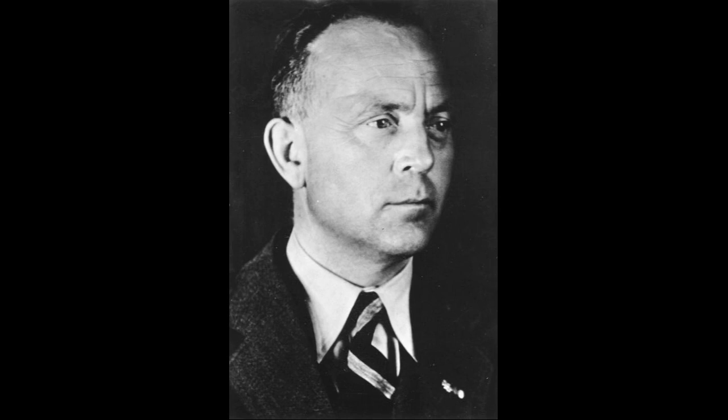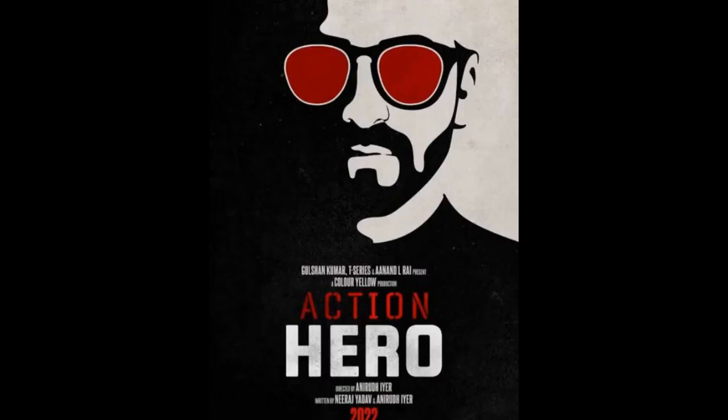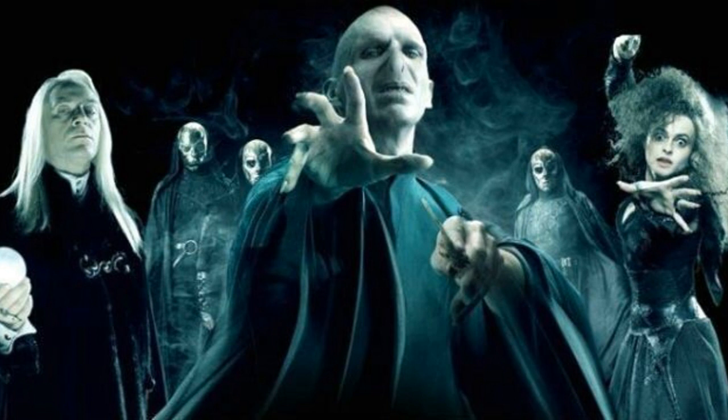The story of this warbird starts with the designer of the FW-190. Kurt Voldemar Tank was born on 24th February 1898. Before we move on, can we all just acknowledge what a kick-ass name Kurt Voldemar Tank is? I don't know if it works better as a wrestler's name, a movie action hero, or a character from Harry Potter, but it really is an amazing name.